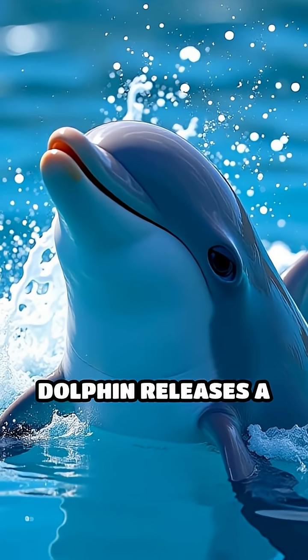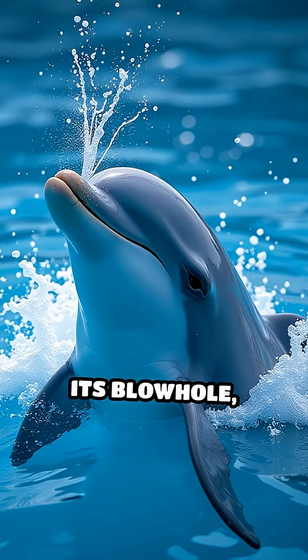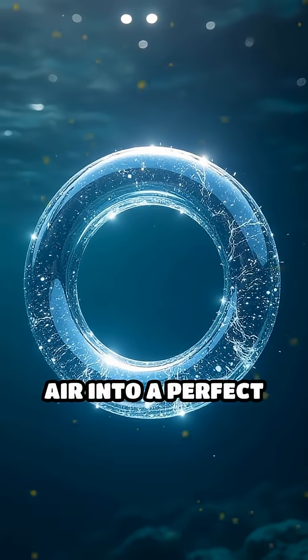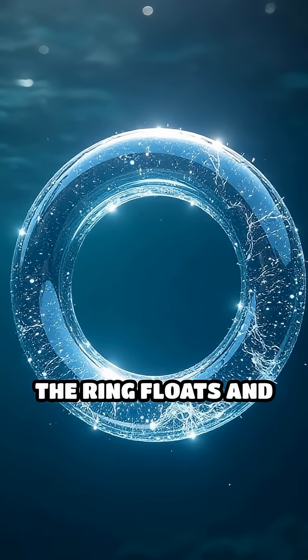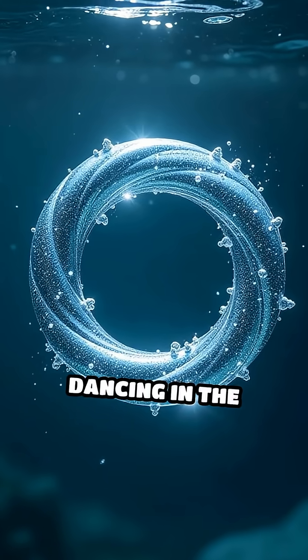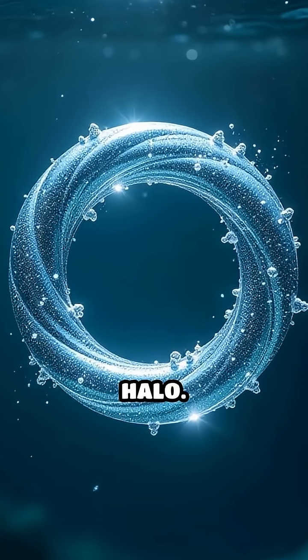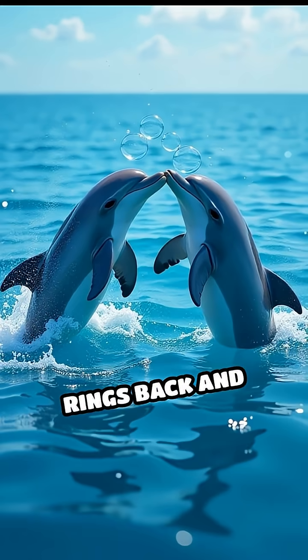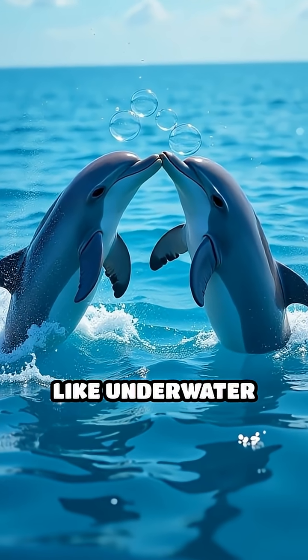Picture this: a dolphin releases a stream of air from its blowhole, then with a flick of its jaw or a snap of its head, spins that air into a perfect silver ring. The ring floats and shimmers, twisting and dancing in the water like a living halo. Scientists have watched dolphins nudge, chase, and even pass these rings back and forth, almost like underwater frisbees.